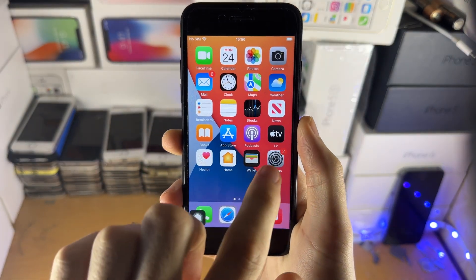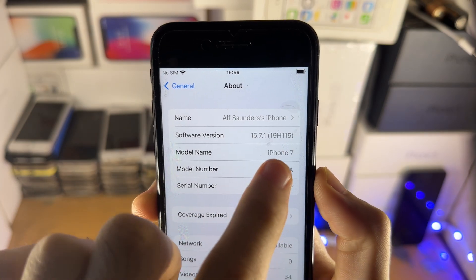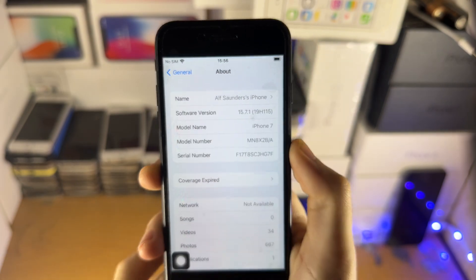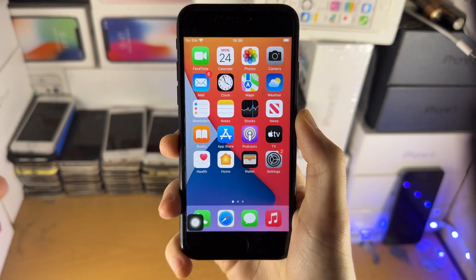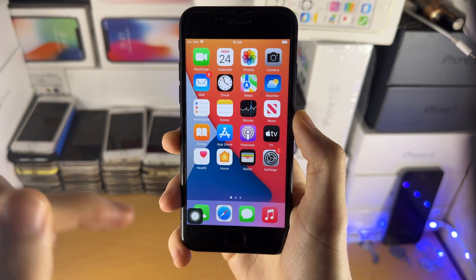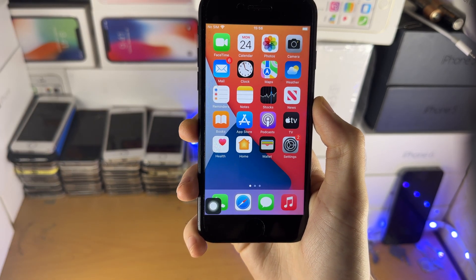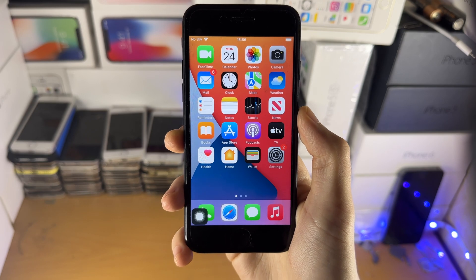Welcome everyone. Apple has released the brand new iOS 15.7.1 with build number 19H115. This is available to all iPhones which do not support iOS 16 or did not update to iOS 16. So that means from iPhone 6s up until the 13 Pro Max.